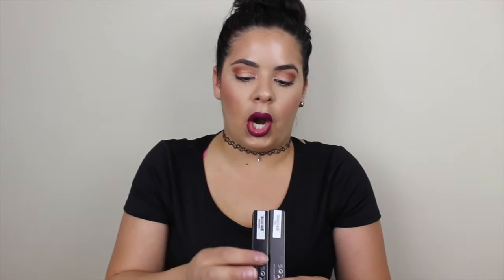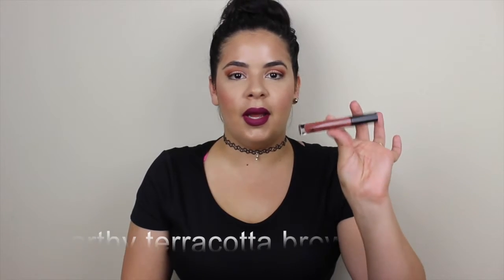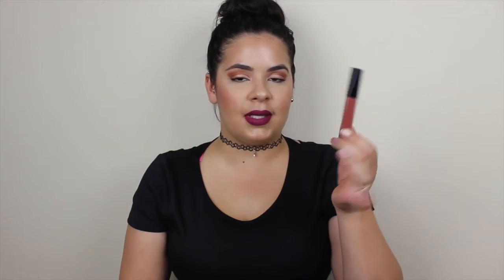From Anastasia I also picked up two lip glosses. I'd never tried their lip glosses but when I swatched them in store I was like, that is pigmentation right there. I don't like sheer lip glosses — if I'm buying one it needs high pigmentation. The two colors I picked up are Undressed, a beautiful pigmented nude, and Tara, which is like a reddish brown nude. I can't wait to use Tara as my go-to brown lip gloss in the summer.